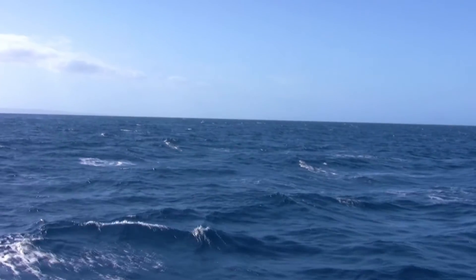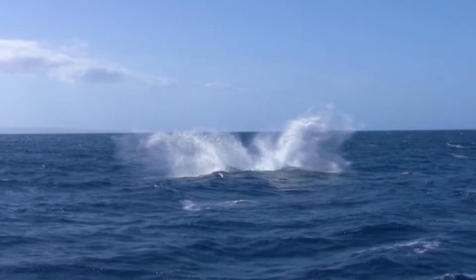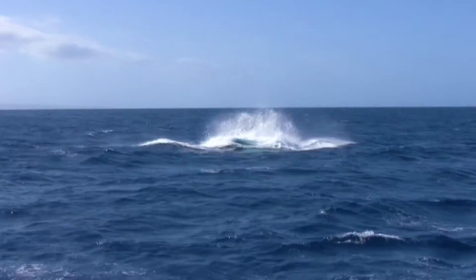The humpback whale is a protected species. This means it can do its famous acrobatic leaps without the risk of being hunted.